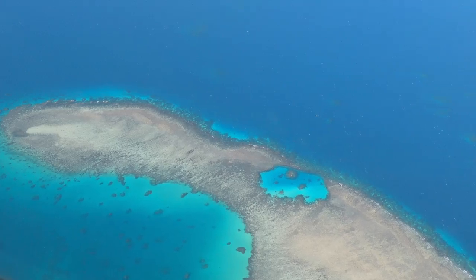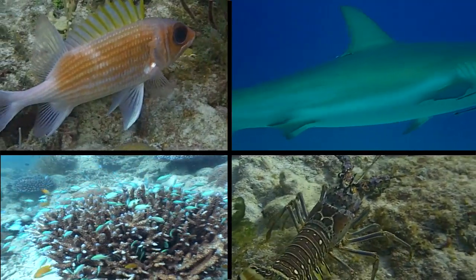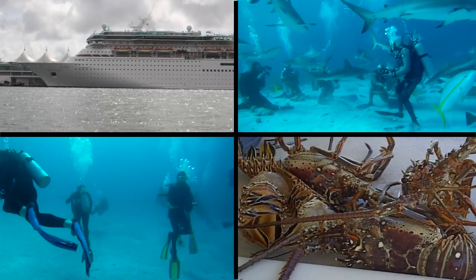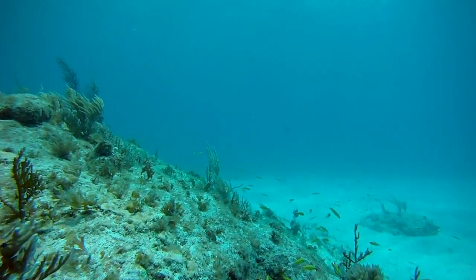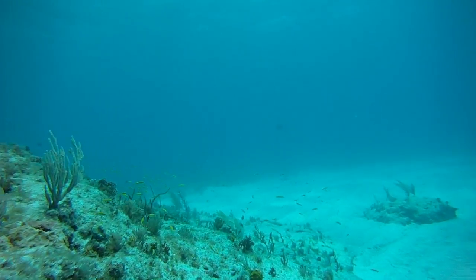Coral reefs comprise less than 1% of the ocean, but they are one of the most important areas on the planet, both ecologically and economically. Due to human impacts like overfishing and climate change, they are also one of the most threatened marine habitats.